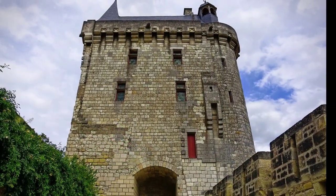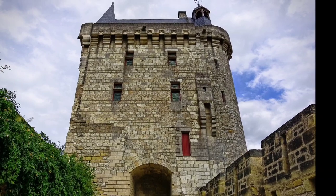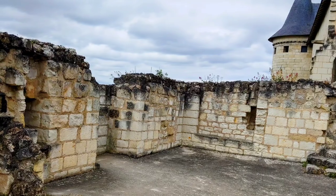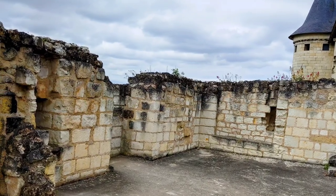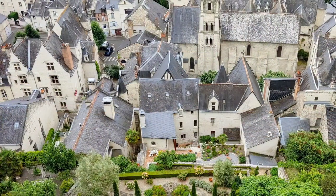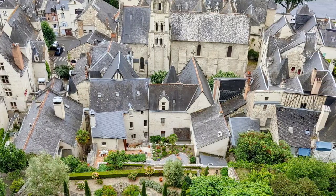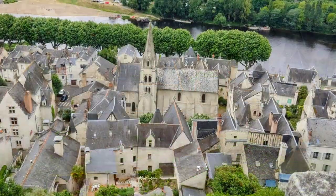We parked from above and behind the fortress and walked down to it. We didn't go down into the village below, but it is a beautiful little village, just sort of tucked between the cliff and the river. There is an elevator you can take down from the fortress to the village level, which we did not do, and I would love to hear about it if you've been.